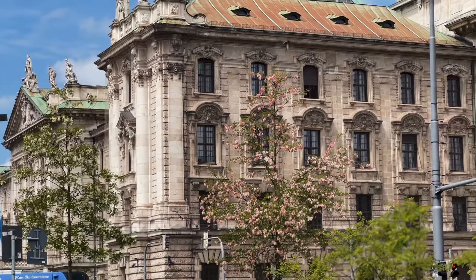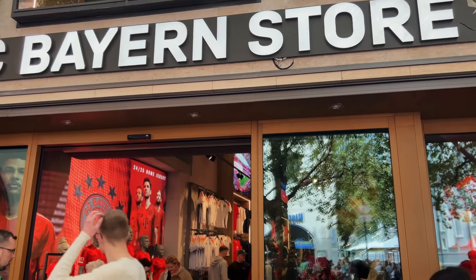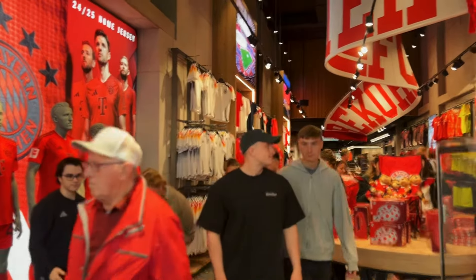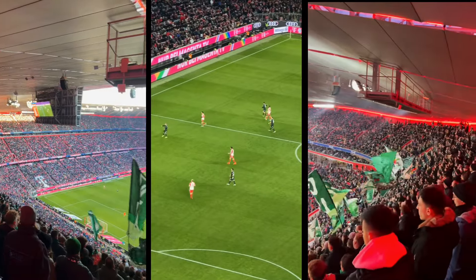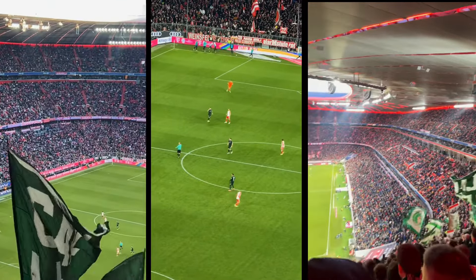For all you football fans, I went inside the FC Bayern store — because why not. Munich is the home to the world-famous Bayern FC, and I was lucky enough to watch them play in a football stadium here in Munich two months ago. Here are some shots from that experience.